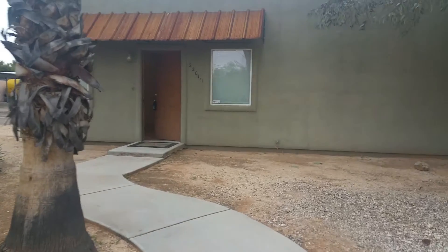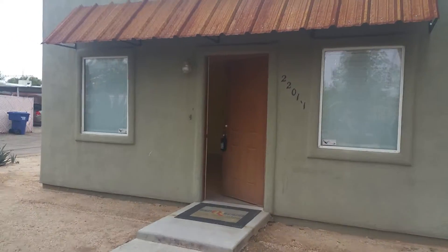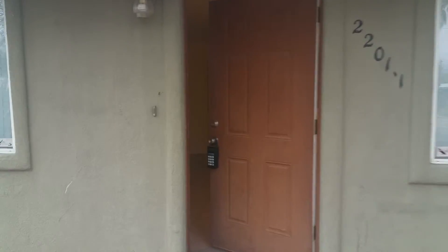As we step inside the home, you're gonna see just how charming this place is. It's got all tile flooring throughout, ceiling fans, and a one-car garage.